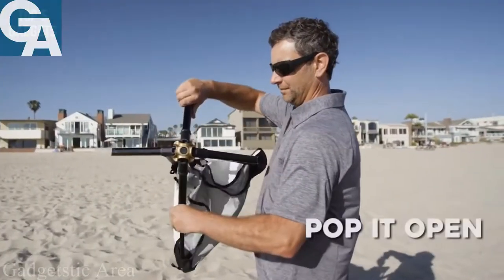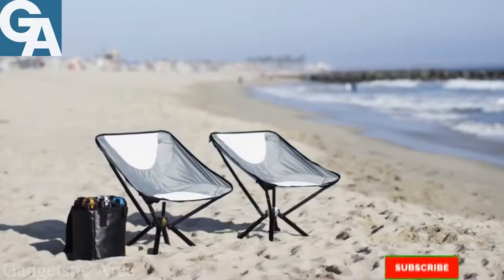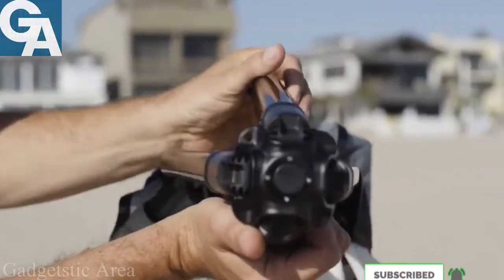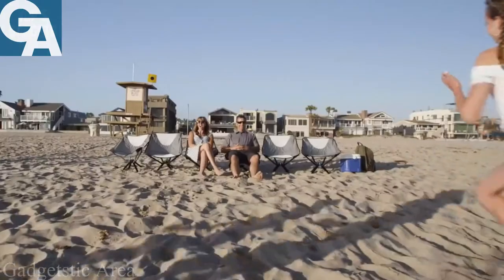Just pop it open with one motion and extend the telescoping arms — that's it. And when you're ready to go, just press the button to release the frame, put away the arms, and wrap it up to stow away.